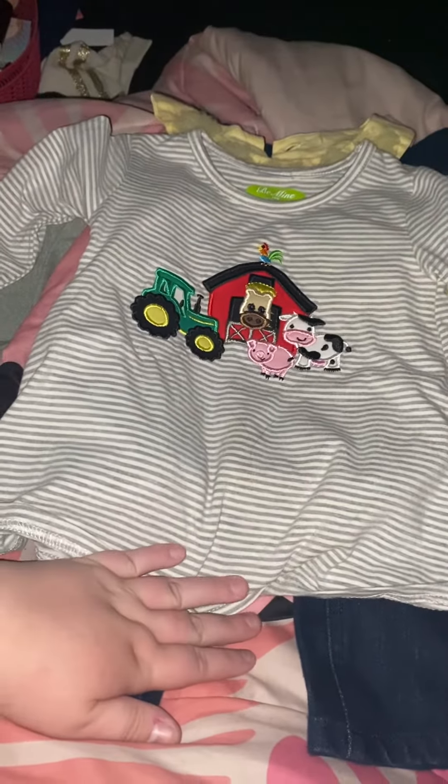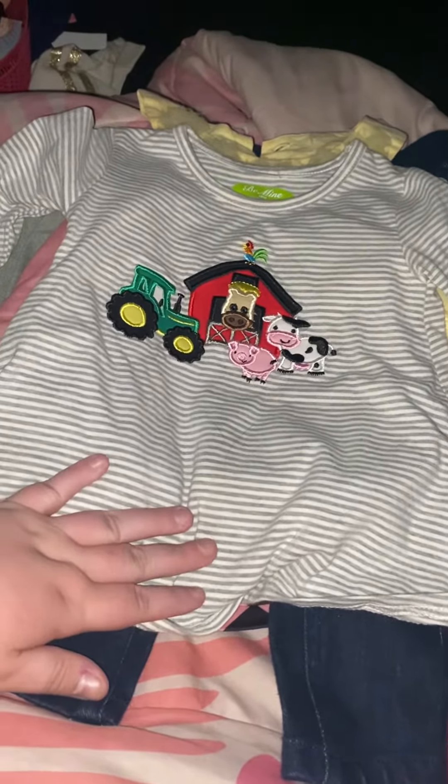Hey guys, so I have a small toddler haul for y'all.